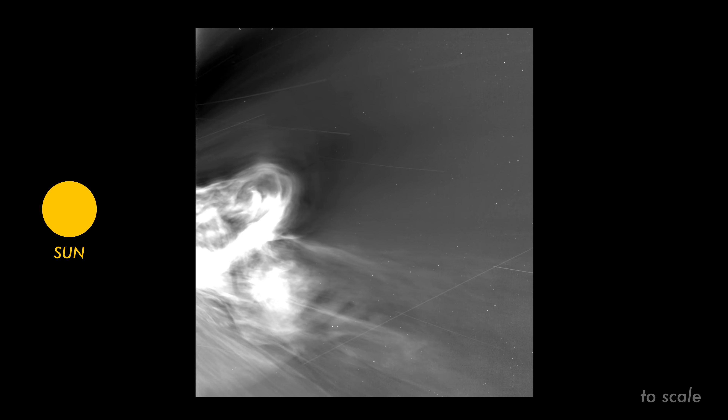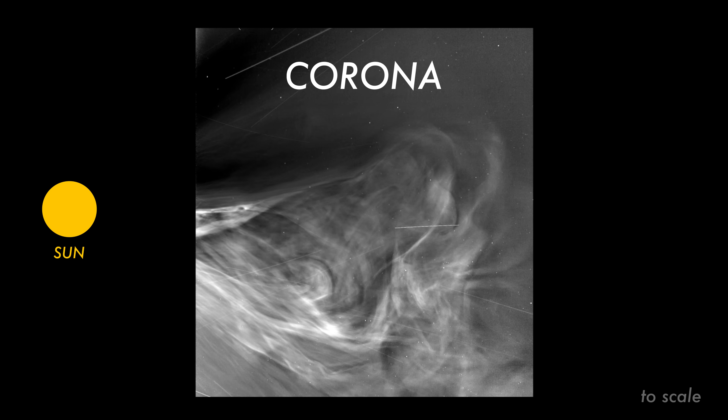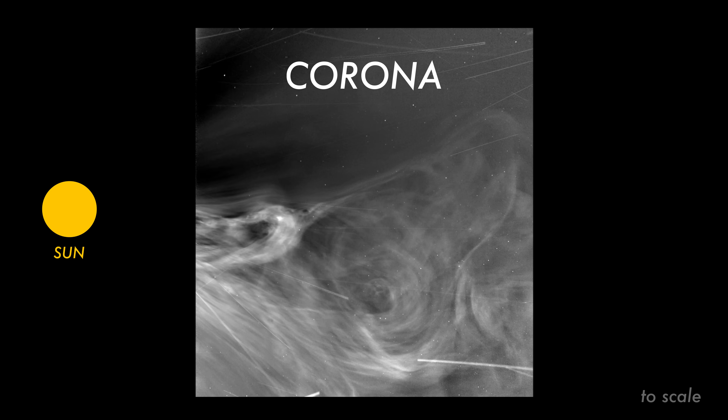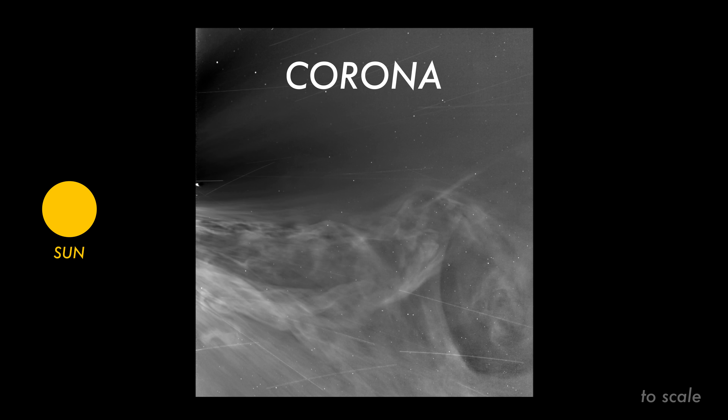At that distance, the spacecraft was immersed in the solar atmosphere known as the corona. Here, streams of electrically charged particles float outward from the sun at over a million miles per hour, forming the solar wind that fills the entire solar system.